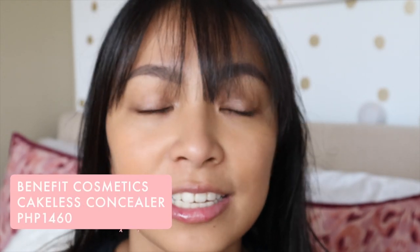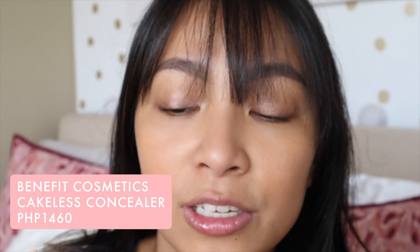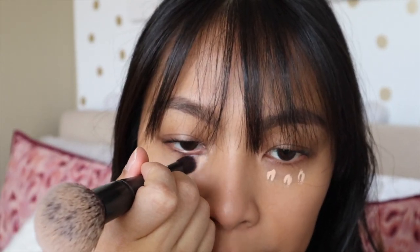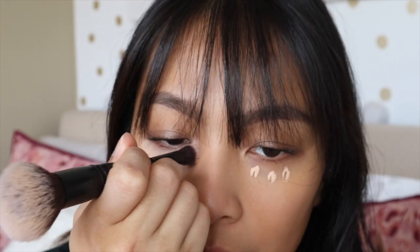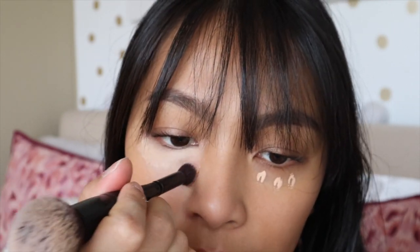For concealer, what I like to use is the Benefit Boing Cakeless Concealer. This is a medium coverage concealer — not full coverage — perfect for everyday. It's cakeless so it doesn't really crease on your skin. A little bit of dots, and what I love about this is when you don't have a brush, you can blend it in with your ring finger. I'm using the other end of my It Cosmetics foundation brush. I use shade number 5 in the Benefit Cakeless Concealer for under the eyes to brighten.